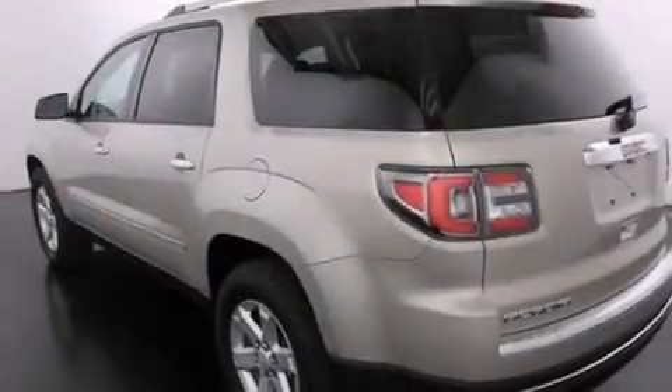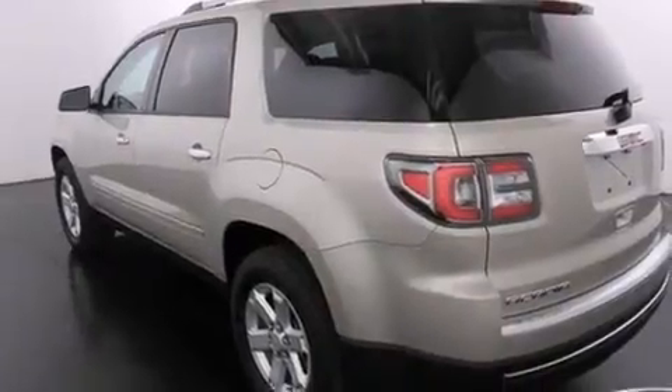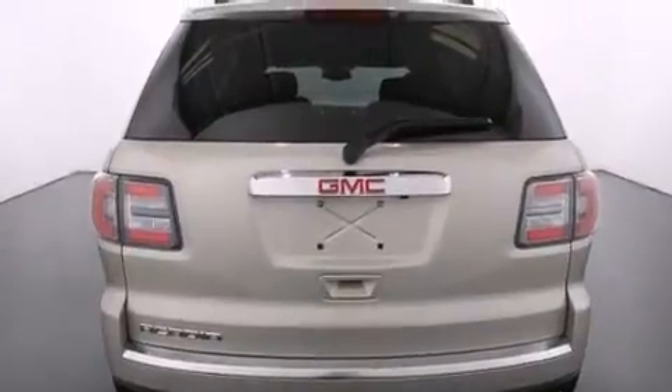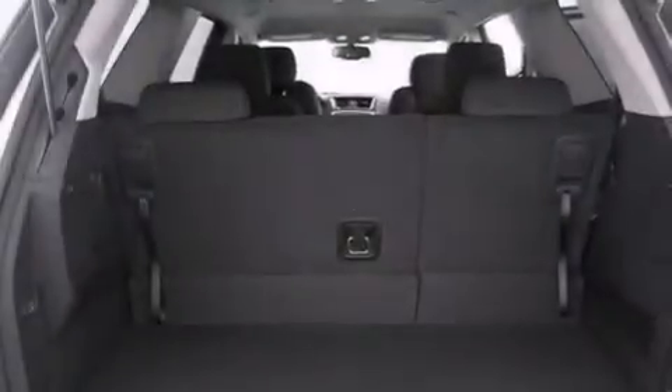Three-zone automatic climate control. A remote start feature. A low tire pressure indicator. Traction control and stability control systems. A passenger side airbag. Cruise control.